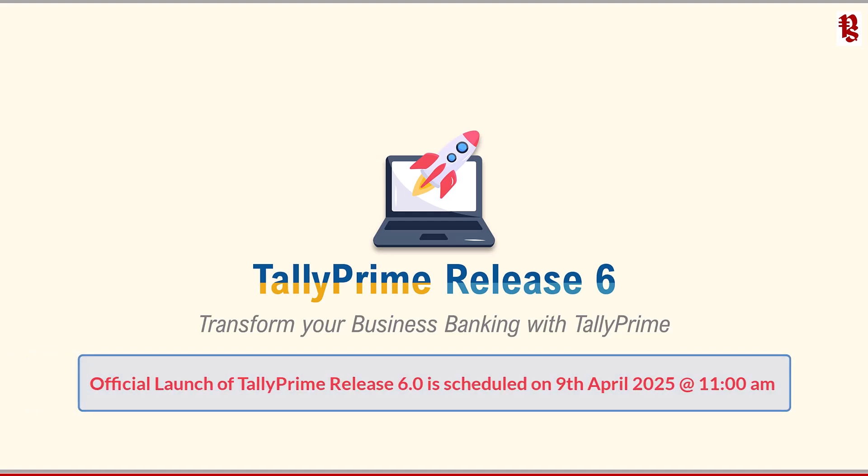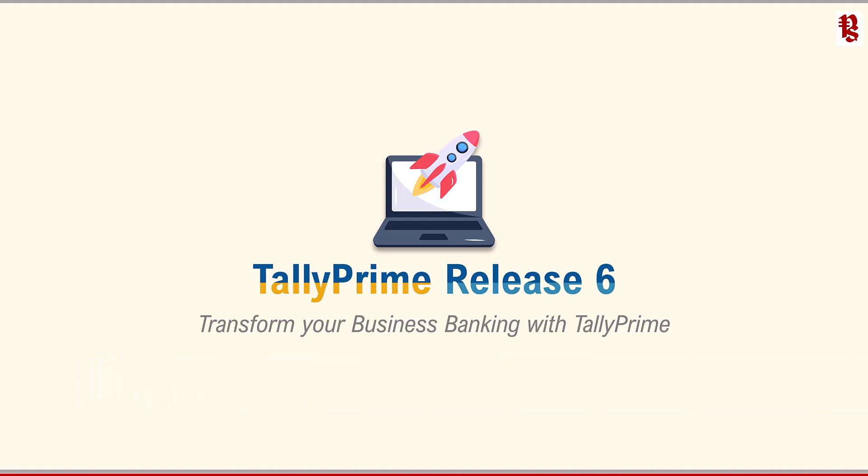The official launch of Tally Prime 6.0 is scheduled for 9th April 2025 at 11 AM. As a Tally customer, you would have received an invite to attend the online launch event. You can register yourself to witness the features of release 6.0. Now let us walk through and explore the features provided in Tally release 6.0.